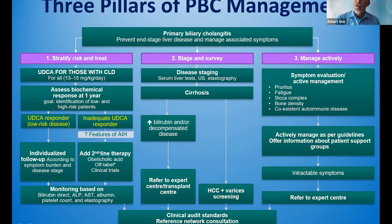Managing patients actively includes managing pruritus, fatigue, dry eyes, dry mouth, bone health, and other coexistent autoimmune diseases including thyroid disease, with ongoing management as per guidelines and expert opinion.